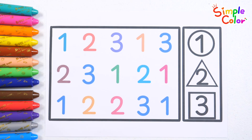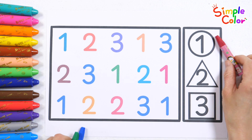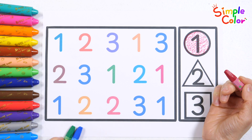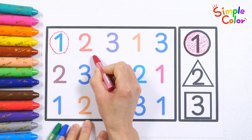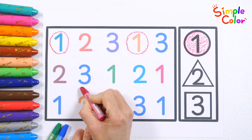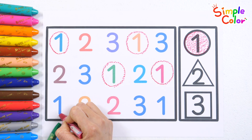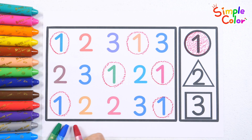Discover the numbers with red, blue, and green crayons and find the correct number to mark the shapes. One. Let's find the number one and draw a circle around it with a red crayon. Found it! Found it! Here it is! Found it! Here it is! Found it! Good job! Wow!